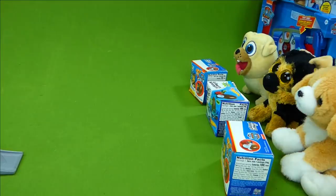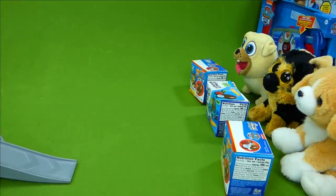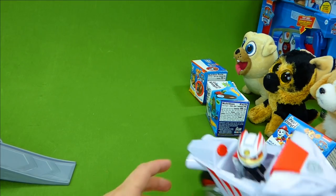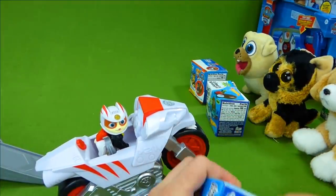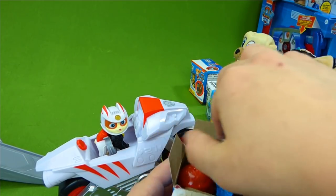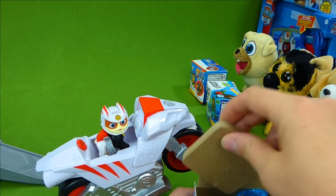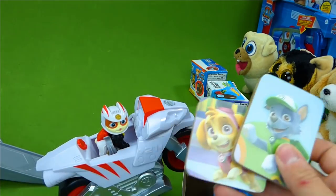The Ruff Ruff Pack are guarding their loot. Let's see if Wildcat can get one of them back. Which one should he aim for? This one. On your mark, get set, go. Nice job, Wildcat! Look at that - you got the Finders Keepers Paw Patrol surprise toy. Let's see what's inside. Uh-oh, it looks like the Ruff Ruff Pack smashed our chocolate egg. Oh no. Here is our Paw Patrol surprise toy. And did we find some more puzzle pieces? It's Skye and Rocky! Let's put them on our puzzle.